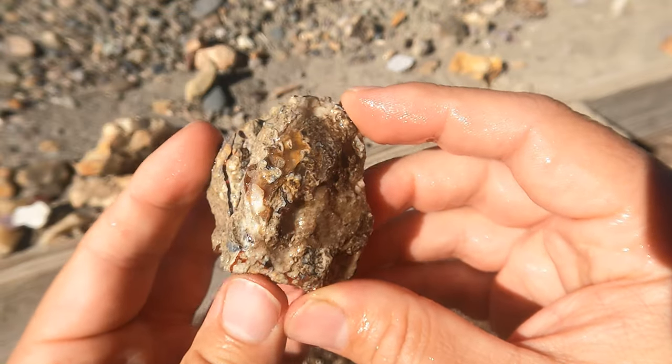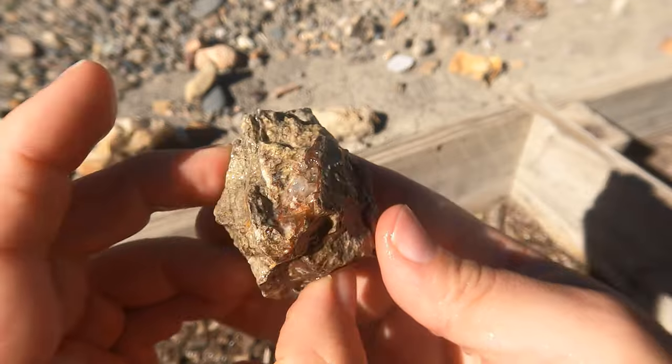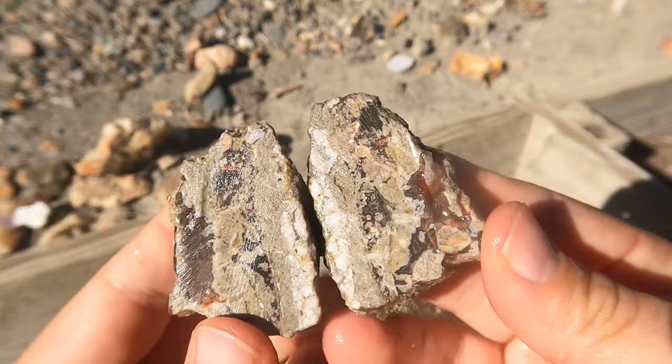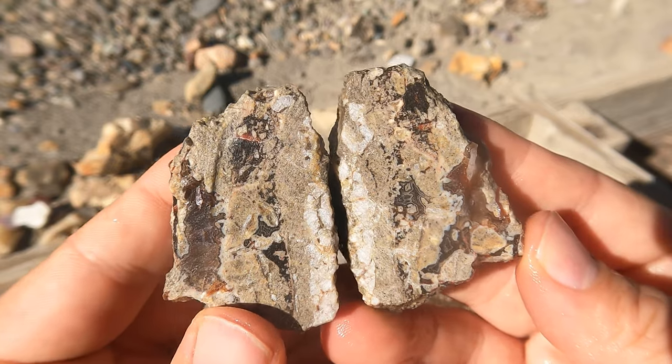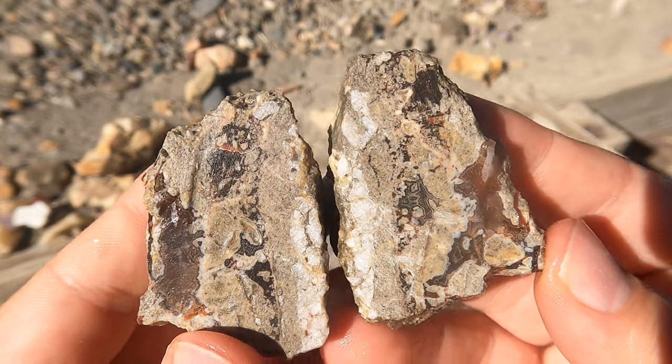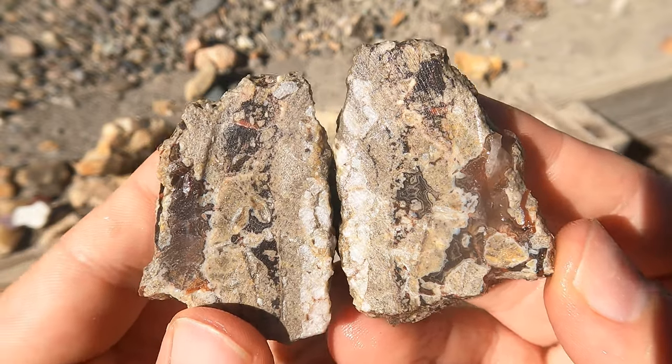This is a little bit of that red Levan agate that we found. I wanted to see if there was anything else inside of it — and a little bit. Some black too, actually a decent amount of black. Really cool.